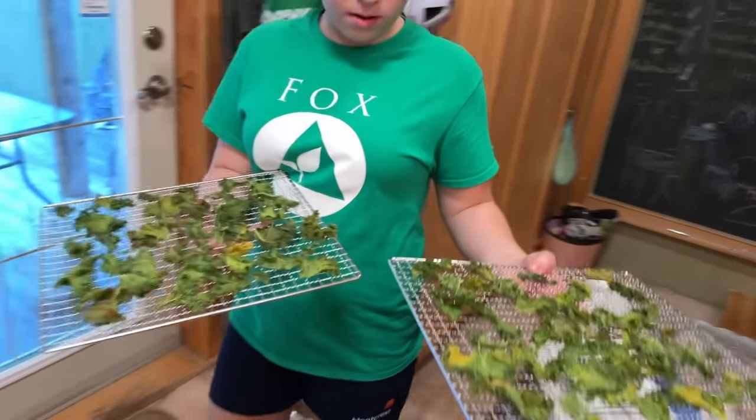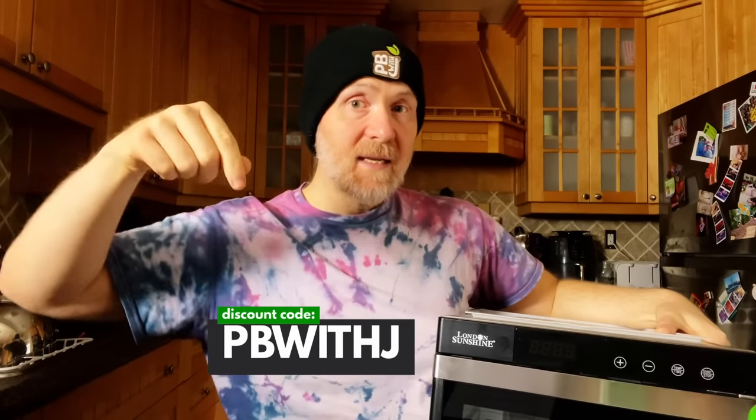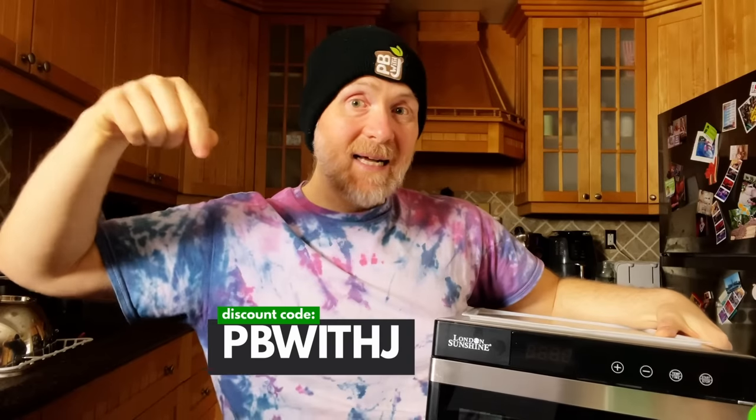Keep watching because in this video I'm going to take this thing through the gamut — we're going to make kale chips, cauliflower popcorn, and banana chips. If you think this is the kind of item you'd love to have in your kitchen, I've got a 10% off discount code: PBWITHJ. Use it with the link down below. Click on that, pick it out, use the code, save some money. Now let's dry some fruit.